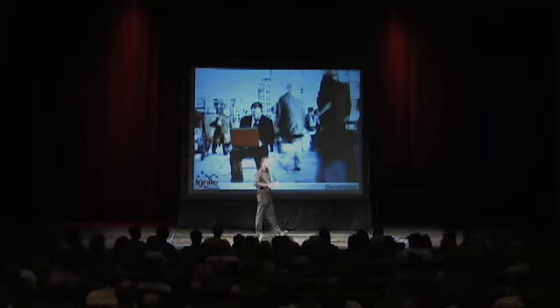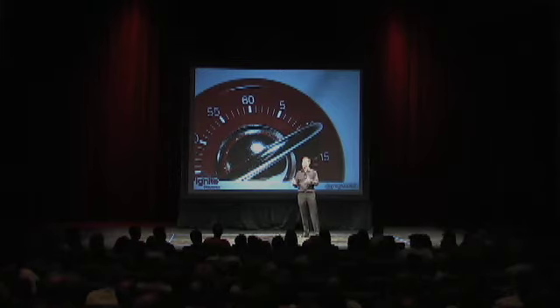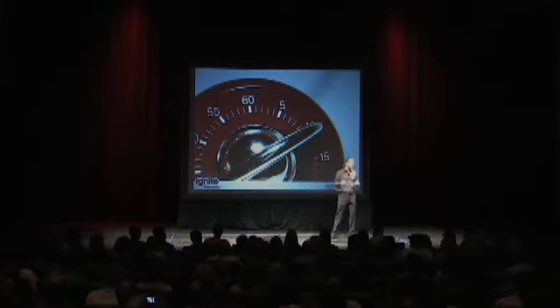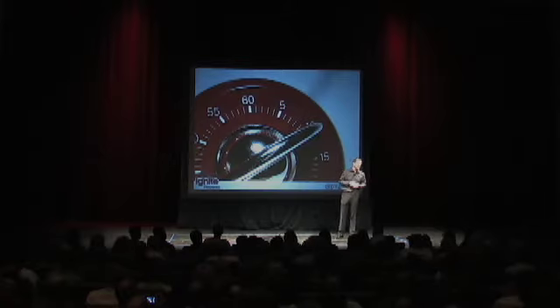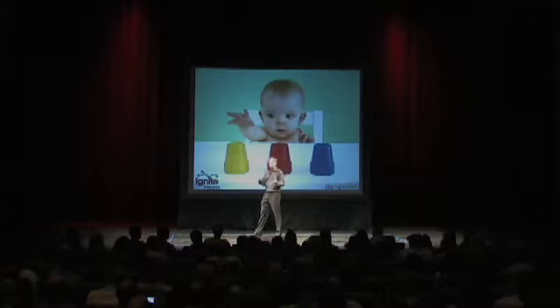The basic tool is a simple timer. This can be an actual kitchen timer or it can be a software timer that works on your computer or your smartphone. I use Pomodoro Desktop for Mac. And the key here is you need to be able to hear the ticking.